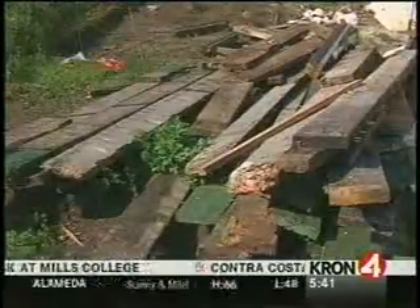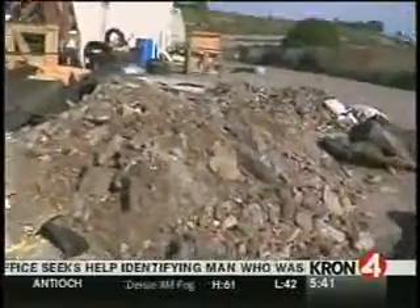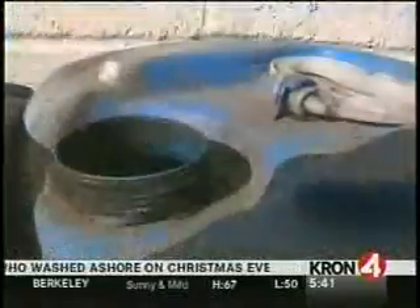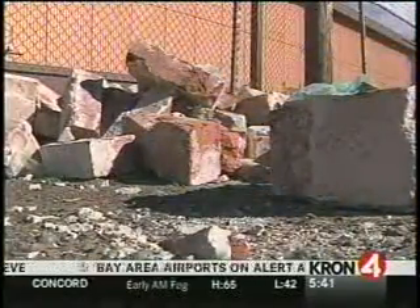A lot of this stuff appears to be building materials like old marble countertops, bathroom tiles, and other things. In some cases, tons of highly toxic material have required a hazmat team to do the cleanup. It's costing taxpayers millions of dollars a year just for the cleanup alone. In San Francisco, Stanley Roberts, Crown 4 News.